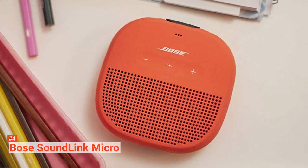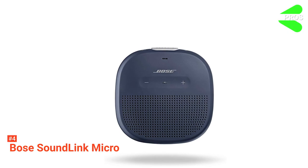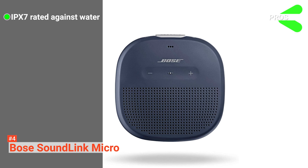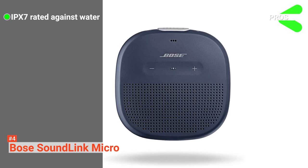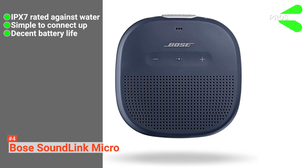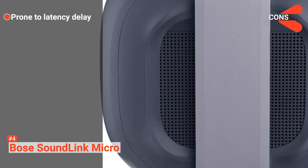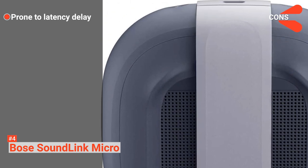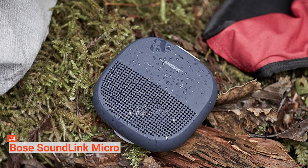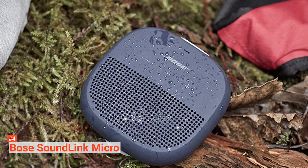This portable Bose speaker has up to 6 hours of playtime from its rechargeable battery. Its pros are: it's a portable device that's IPX7 and water resistant, it's easy to link up with Bluetooth, and it can be used anywhere, anytime for up to 6 hours. However, it does have a slight lag between input and audio. The Bose SoundLink Micro is a convenient way to bring your sound system with you wherever you go — great for outdoorsy types that love music.